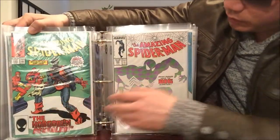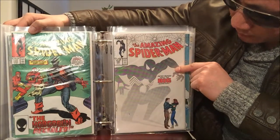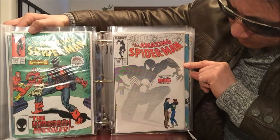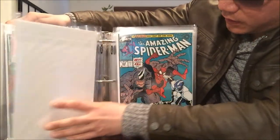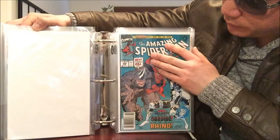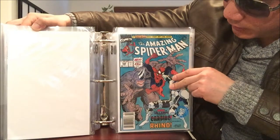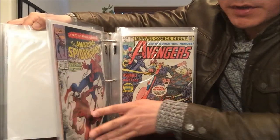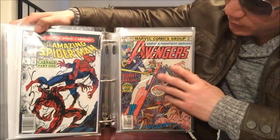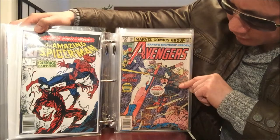Amazing Spider-Man number 290 — I think that's when Peter Parker proposes to Mary Jane. And here we go, Amazing Spider-Man number 344, that's the first cameo of Cletus Kasady, who turns out to be Carnage, and of course number 361 as well.